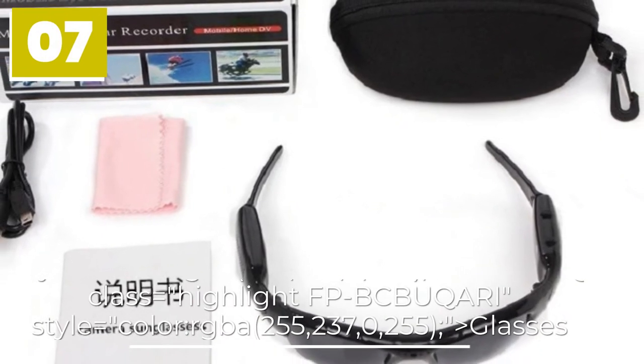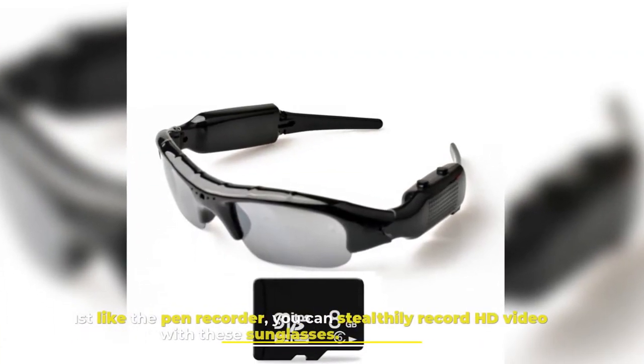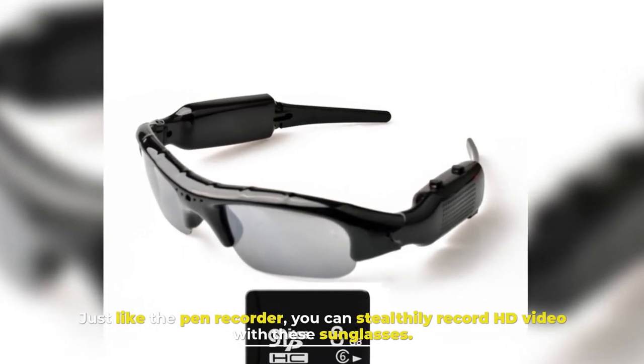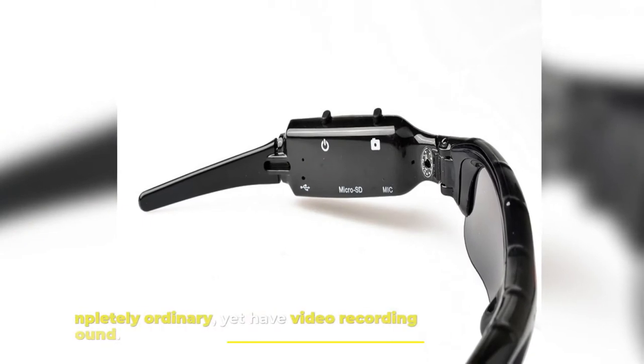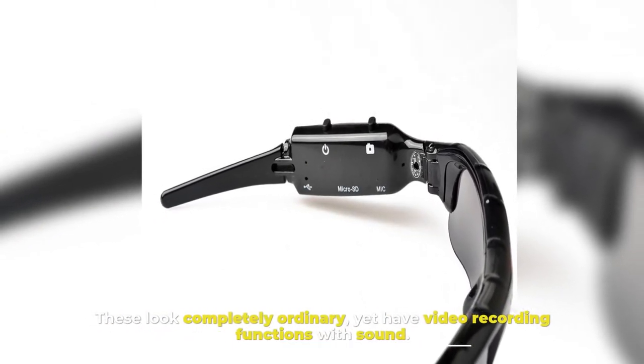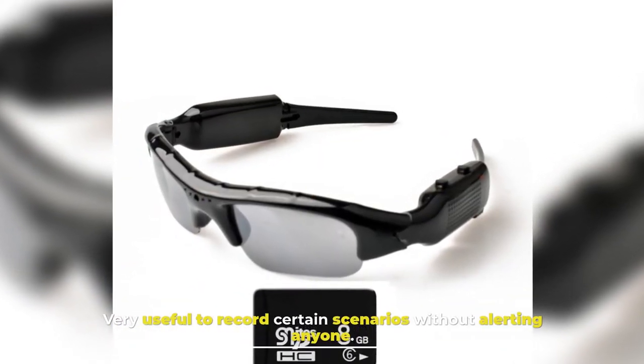7. Light Down Mini Video Recording Glasses. Just like the pen recorder, you can stealthily record HD video with these sunglasses. These look completely ordinary, yet have video recording functions with sound. Very useful to record certain scenarios without alerting anyone.